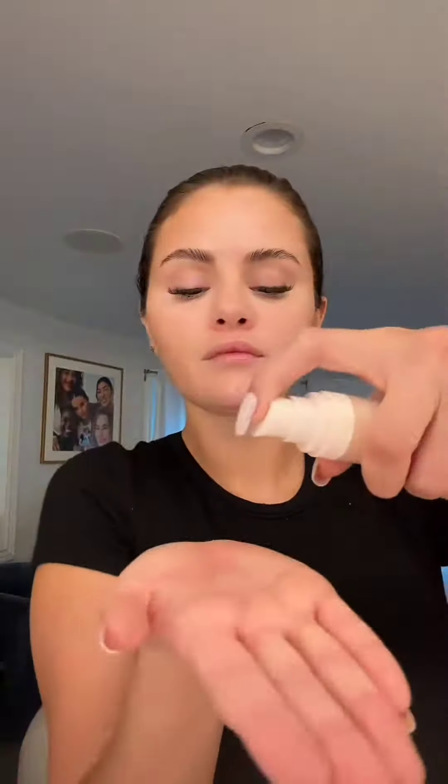Hey guys, it's been a minute since I've done my video. That's because I broke my hand. Yeah, that was weird.